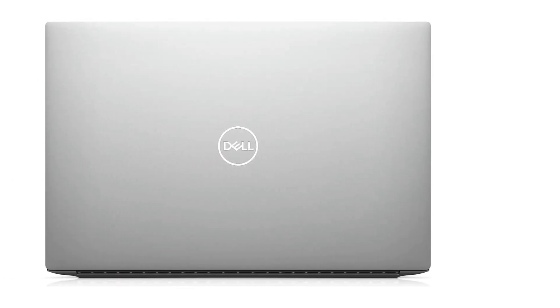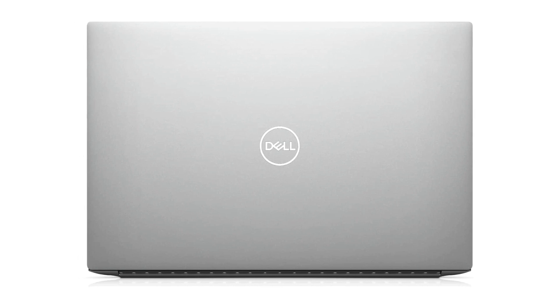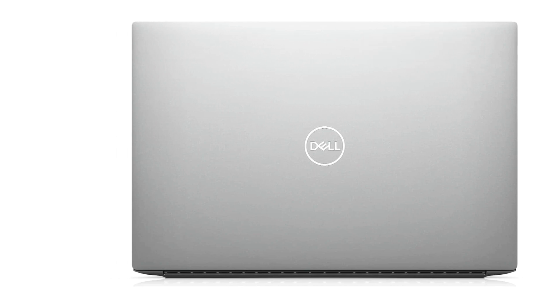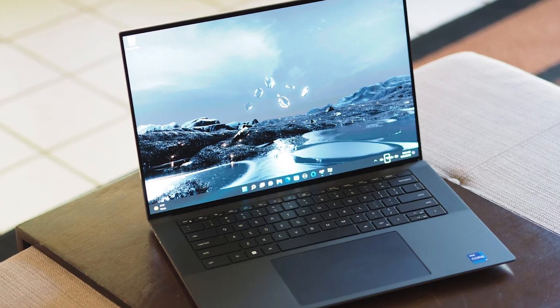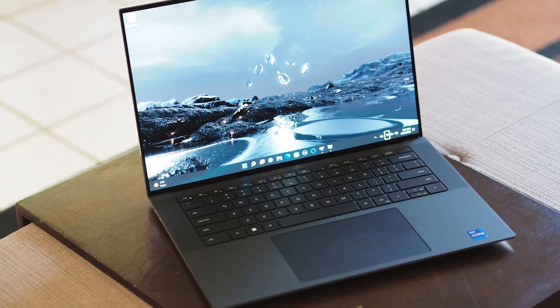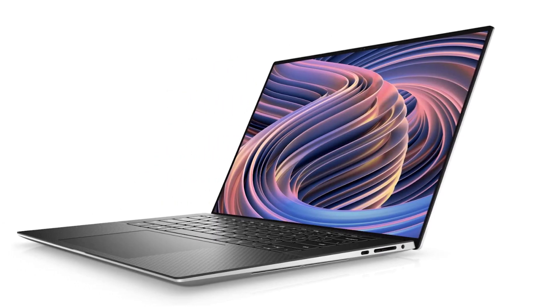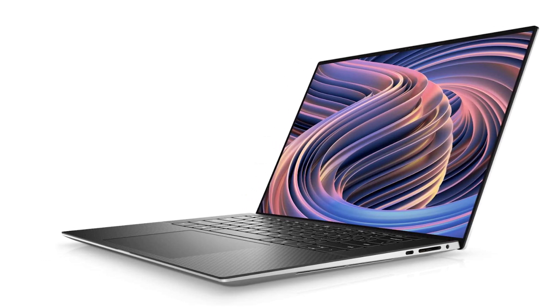The display features Infinity Edge — Dell's way of saying really thin bezels — which gives a great screen-to-body ratio. The OLED display on our review unit is absolutely stunning, but even with non-OLED units with up to 500 nit brightness, your display is going to look fantastic. The Dell XPS 15 came in with a high bar to clear, and it does so rather brilliantly, besting other laptops in its class even when they have somewhat better hardware.